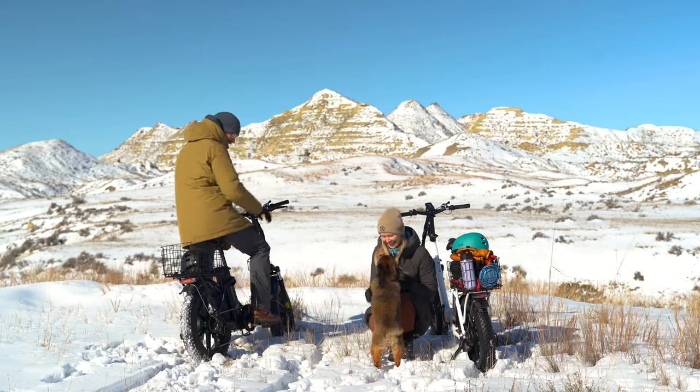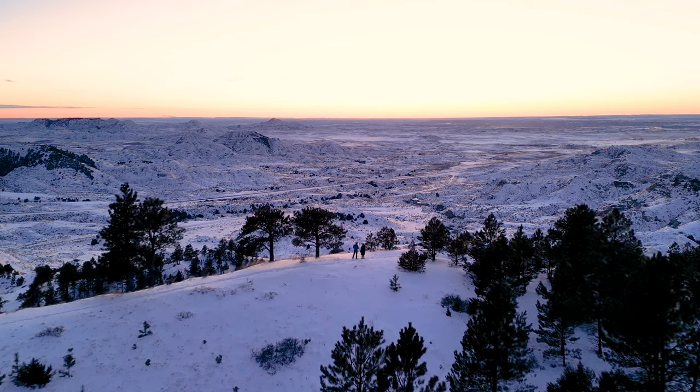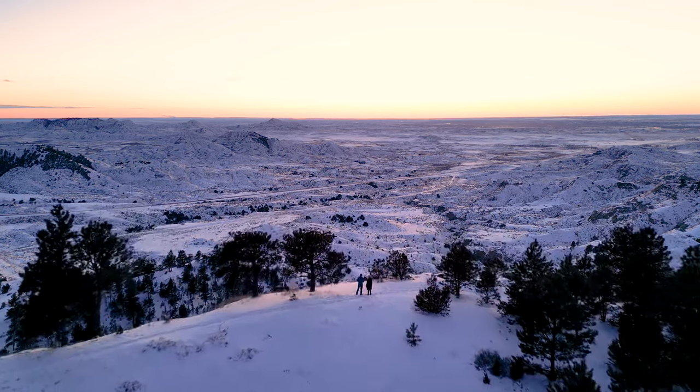With fewer crowds, a ton of accessible public land, and a slower pace of life, you'll have the opportunity to truly connect with nature and experience the magic of the Montana wilderness.